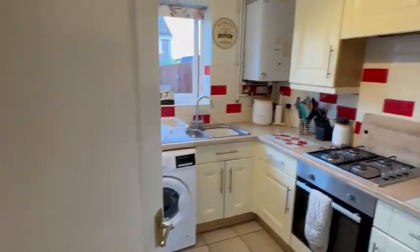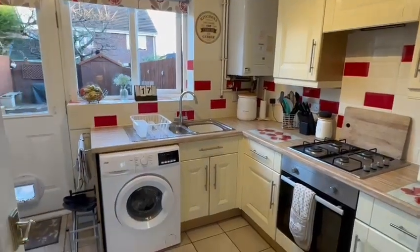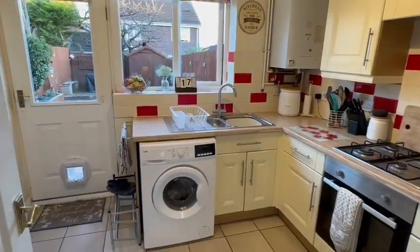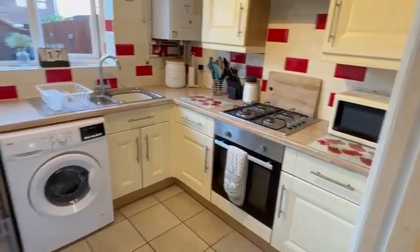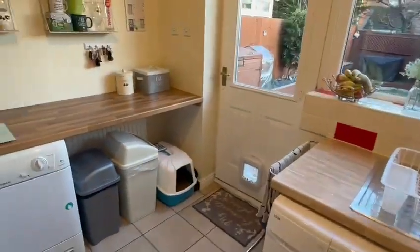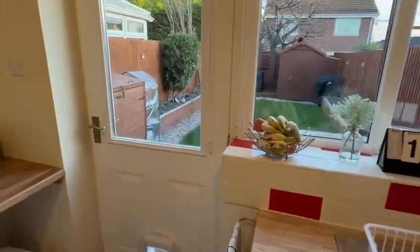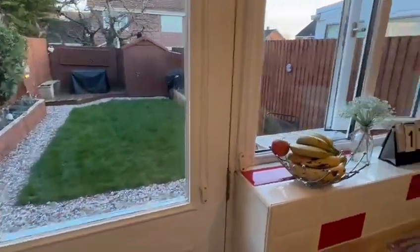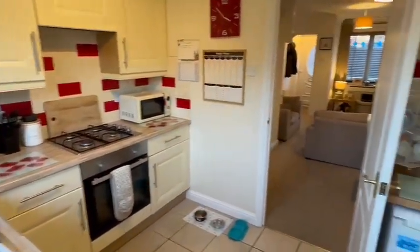And then from the living room you have access into the kitchen which is across the rear. Wall-mounted gas central heating boiler which has just been serviced. You've got the one-and-a-half bowl sink beneath the window there, built-in oven and hob, space and plumbing for washing machine. A little breakfast bar with extra worksurfaces there. And then you've got the door opening into the garden, and that's looking back at the kitchen from a different angle with the access from the living room.